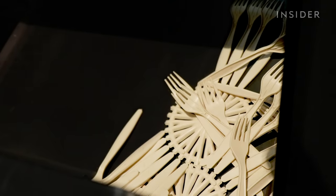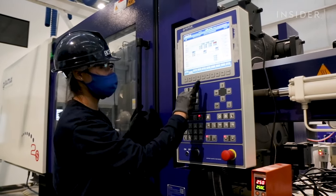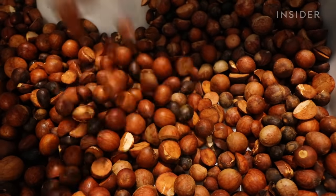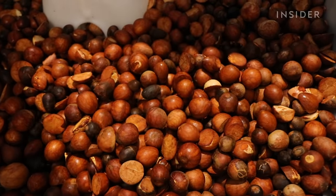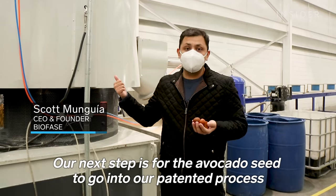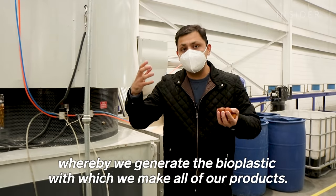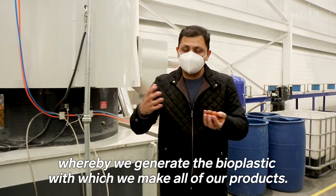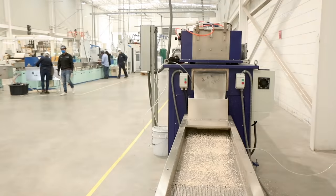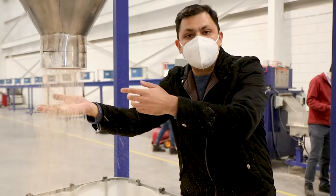Bioplastics are what we call products that are mostly made of biological substances, instead of petroleum. The process starts with avocado seeds that have been washed at the supplying factory. The avocado seed enters their patented process, through which they generate the bioplastic used to manufacture all their products. As the seed goes through the machine, it's turned into a bioplastic resin that's ready to withstand a lot of heat.